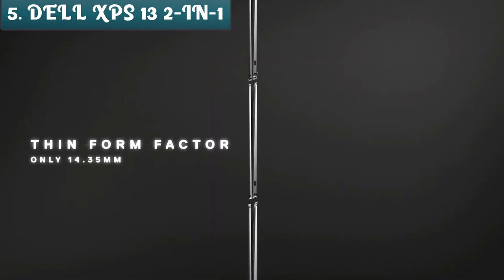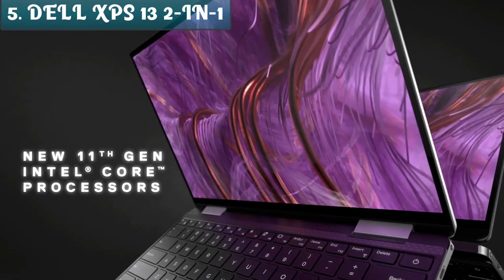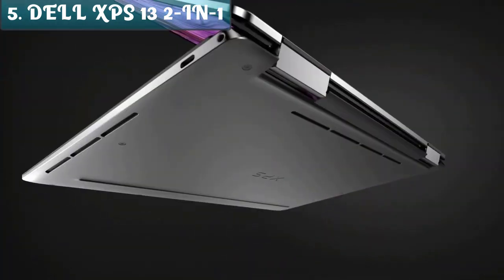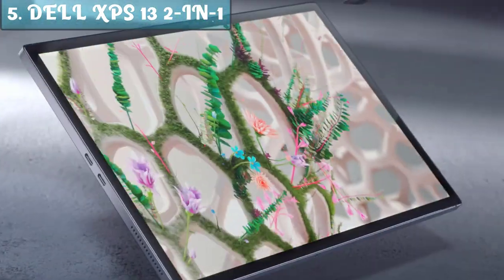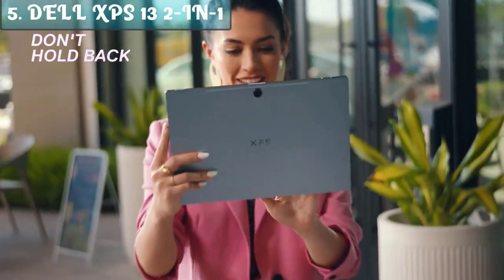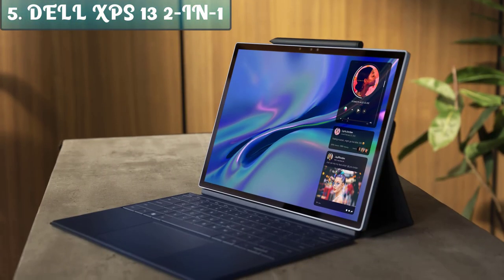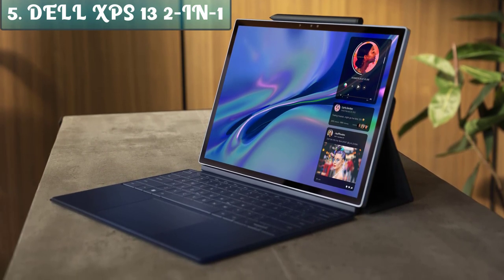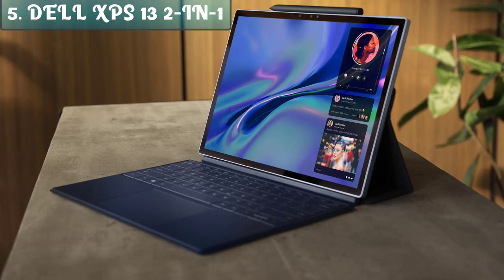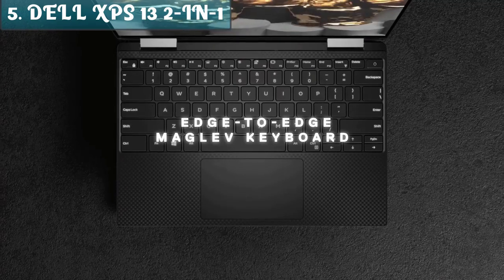The screen has a 16-to-10 aspect ratio instead of the usual 16-to-9, making the laptop less wide per inch of screen diagonal. The Dell XPS 13 2-in-1 has a 13.4-inch IPS LCD touchscreen available in two resolutions. The more affordable versions have a Full HD Plus screen at 1920x1200 pixels, while the more expensive ones have UHD Plus at 3840x2400 pixels. While the Dell XPS 13 2-in-1 has a bright screen, it's far less affected by reflections than most, as Dell uses a very good anti-reflective coating.